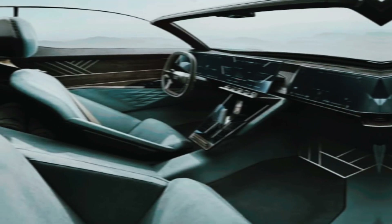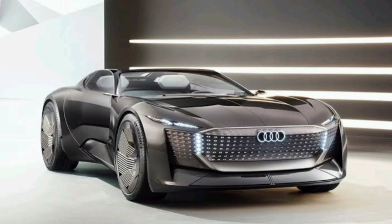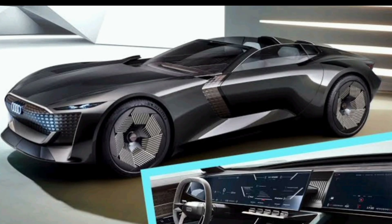The Skyfair is powered by an all-electric powertrain that produces over 600 horsepower and 750 pound-feet of torque. This gives the Skyfair the ability to accelerate from 0 to 60 miles per hour in less than 4 seconds.